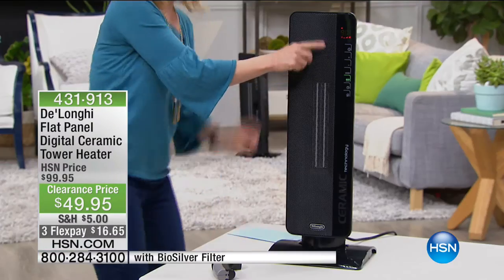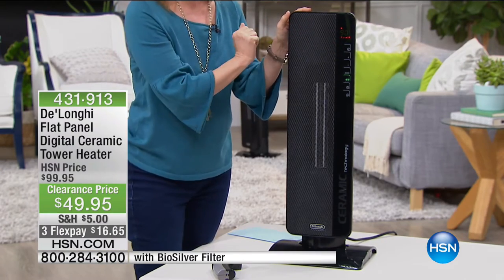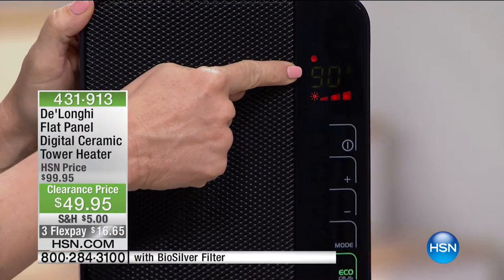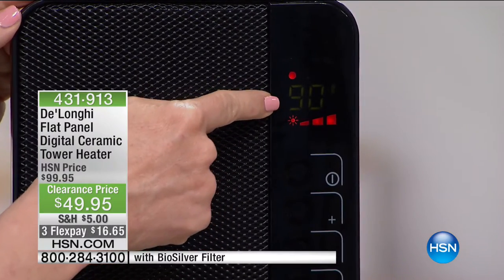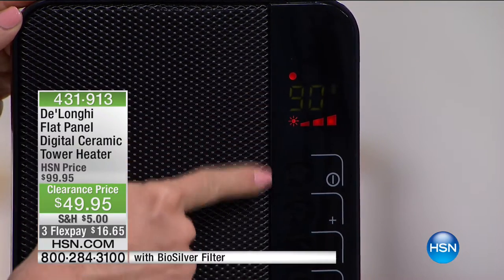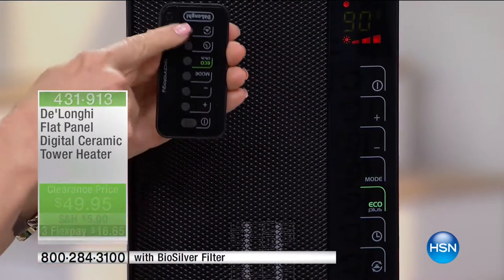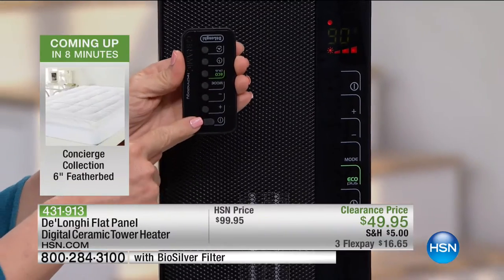Let me go through the features because this is our top-of-the-line, number one seller — it has never been on a clearance price. It has a digital thermostat you can set just like your regular thermostat at home, going all the way up to 90 degrees. It has high, medium, and low settings. You can set everything from the unit or use your remote control — you don't even have to get out of bed.